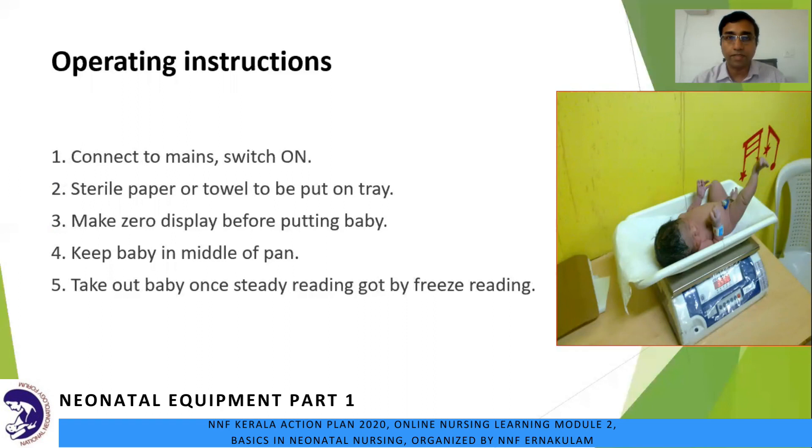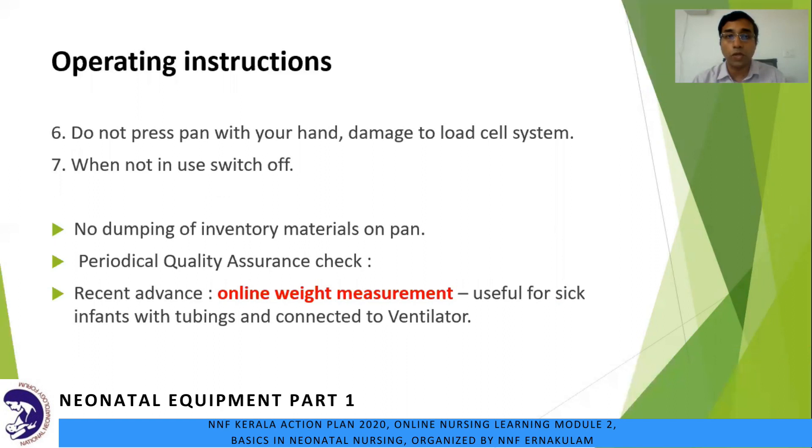Do not press the pan with your hand — it may damage the load cell system. Newer electronic scales have a measuring device called the load cell; with this facility, the infant may be placed anywhere on the pan and the reading will always remain the same. Don't forget to switch off when the machine is not in use. Avoid dumping inventory materials on the pan. We could do a periodic quality assurance check by placing standard known weights every week.